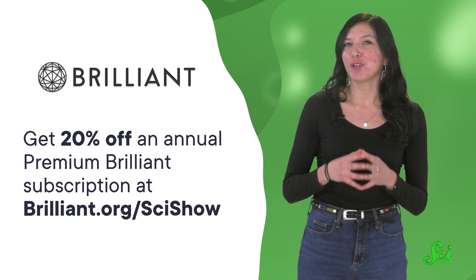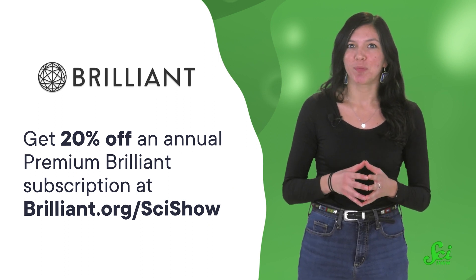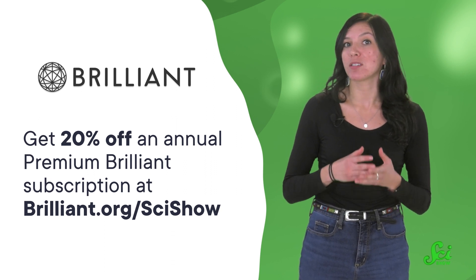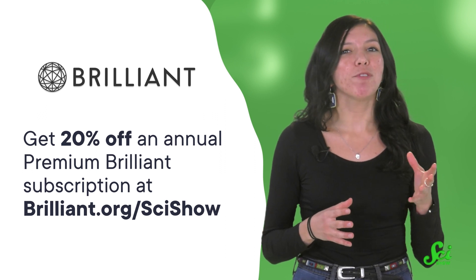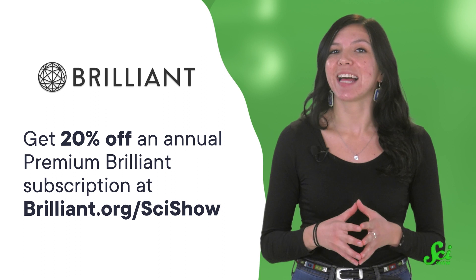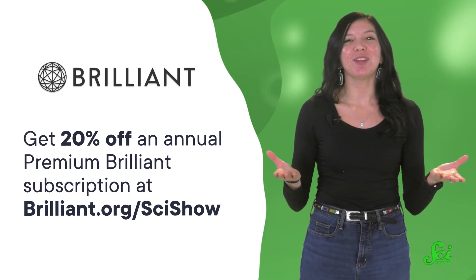You can find all of that pendulum goodness and more at the link in the description down below, which gives you 20% off an annual Premium Brilliant subscription. You can try it for free using that link or by visiting brilliant.org/scishow. Thanks to Brilliant for supporting this SciShow video, and thank you for watching.